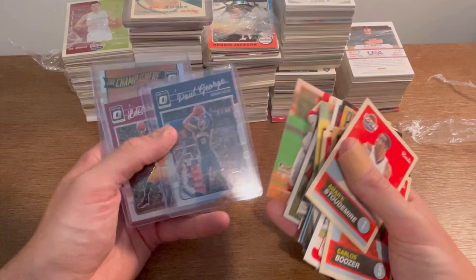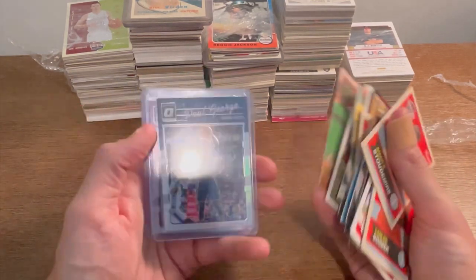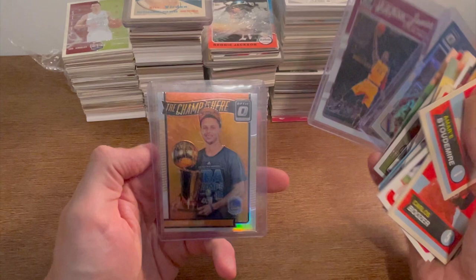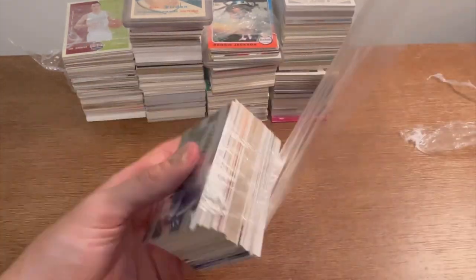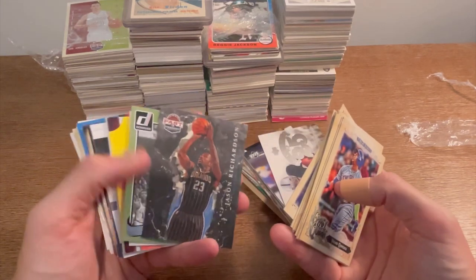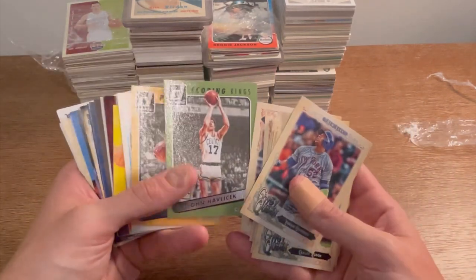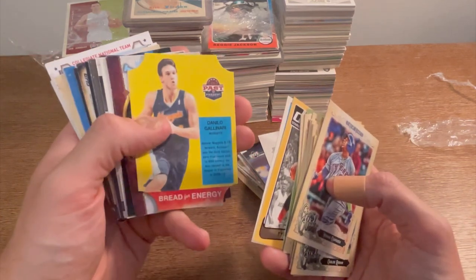Troy Tulowitzki, Kyle McClellan — there's a big card on the back. May or may not be a silver — if it's silver that's a nice card. Paul George Optic silver — nice card. LeBron James standard and then Steph Curry silver — that is a really nice card, actually worth quite a bit of money. Really sweet. Jason Richardson 'Raining Threes' — awesome card. Ty Lawson, Moses Malone 'Bread for Energy', Danilo Gallinari.